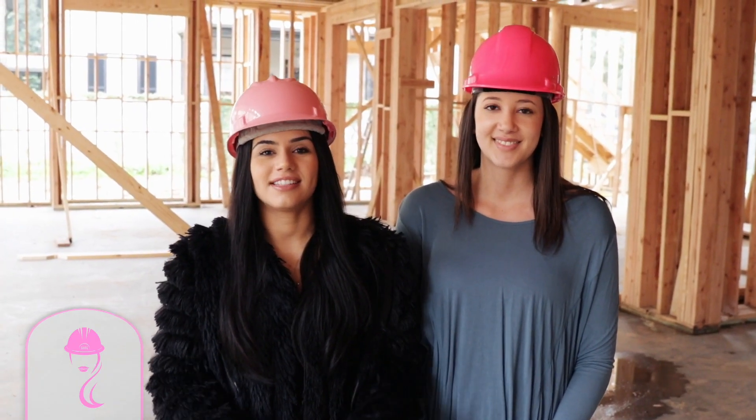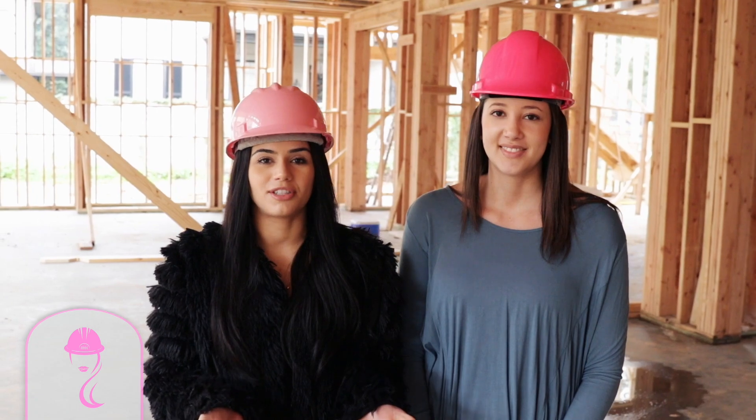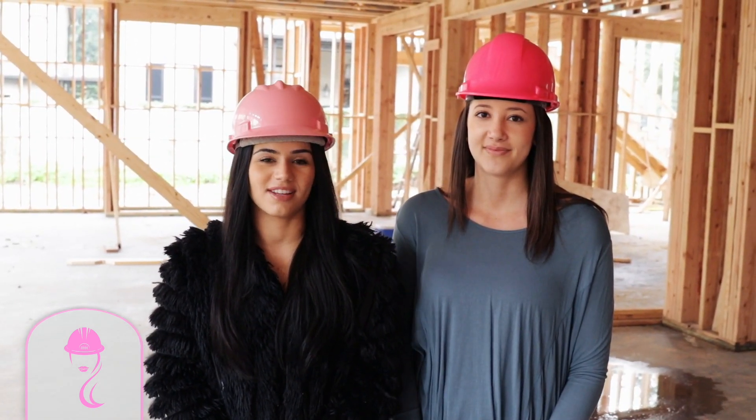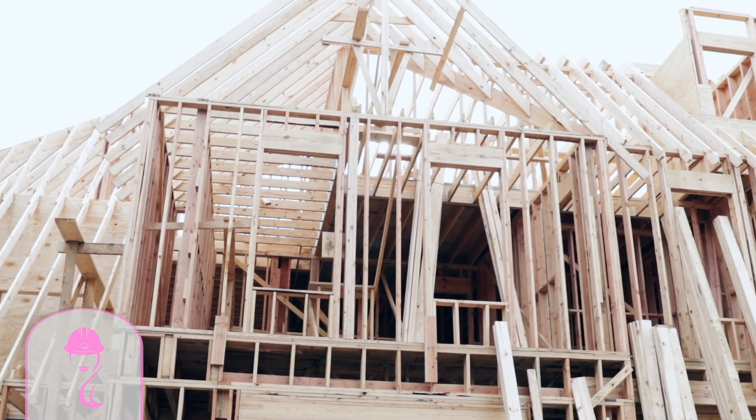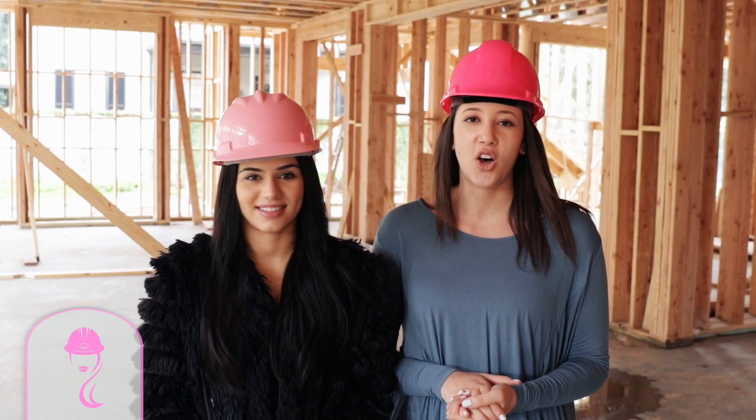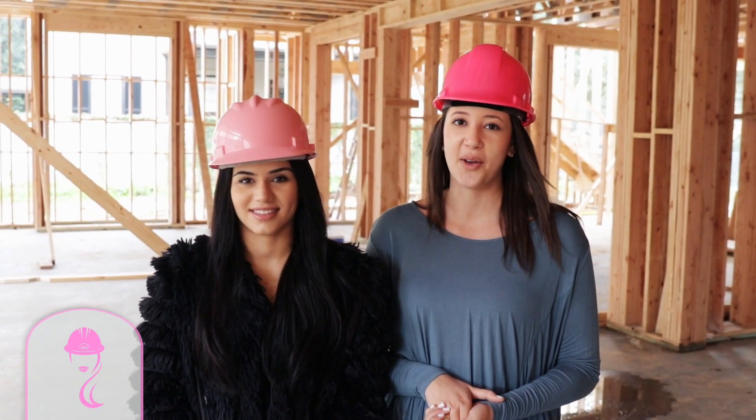We're so excited. In this series of Hard Hat Highlights, we're going to be able to show you guys from beginning to end what it takes to build a one-of-a-kind Al Ross Luxury Home. As you can see right now, we're in the framing stage. Next week we'll be moving into the dry-in stage, and from there we'll be able to show you guys all the amazing details that we put into each of our homes.